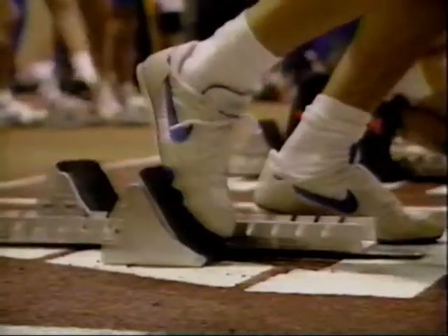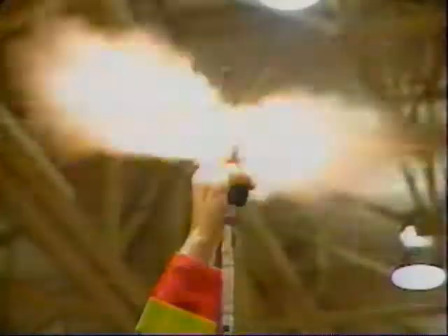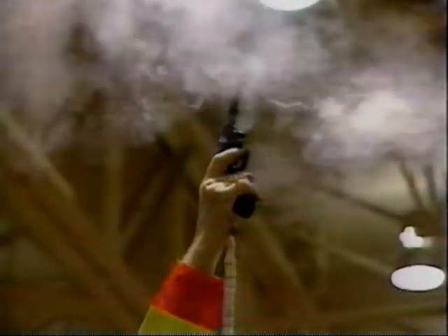It all begins with a starter. Notice the wire hanging down from his gun — it connects the gun to the timer's bench down at the finish line. So when the gun fires, the official clock starts to run.